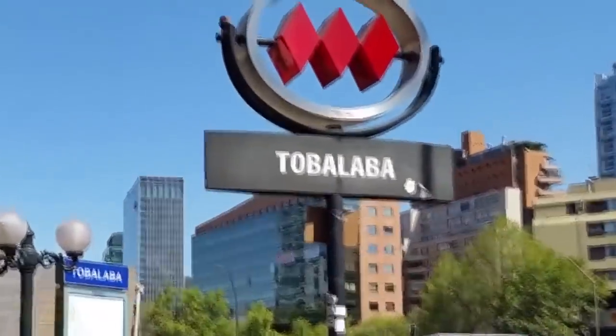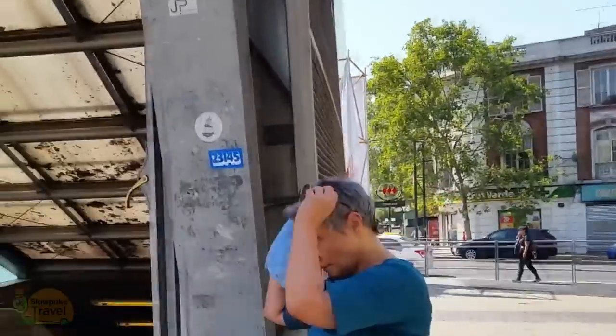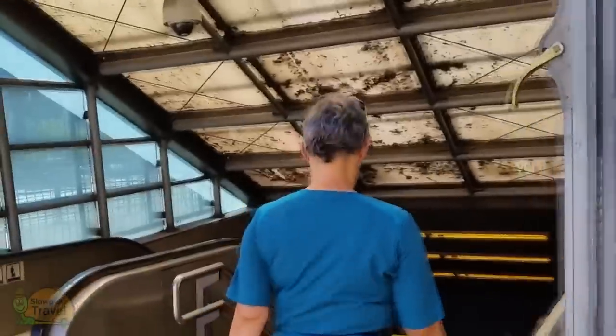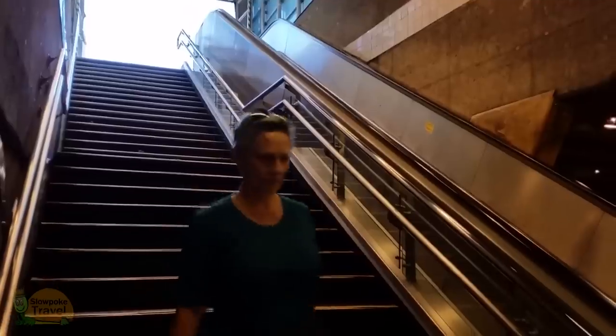The three diamonds tell you you're at a metro station entrance. You'll usually see the name of the metro stop near the diamonds as well. And as with most of the world's metro stations, these are underground. And besides walking, this is what we use to get around for six weeks.